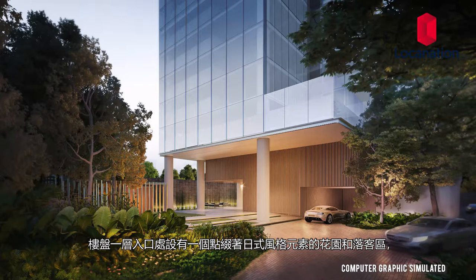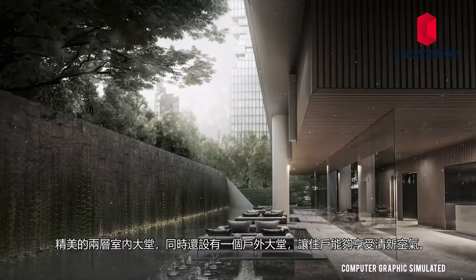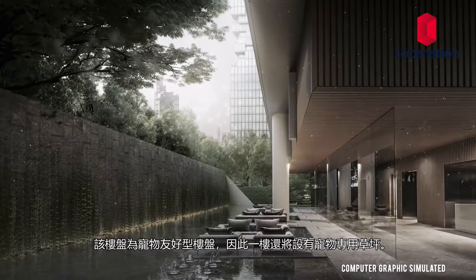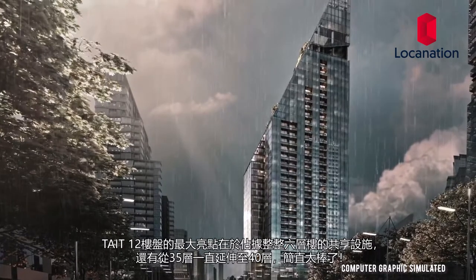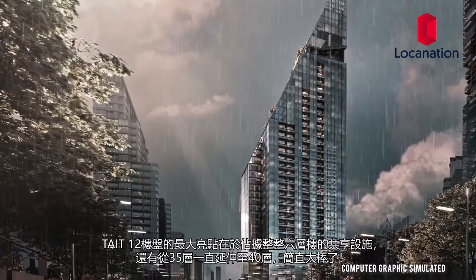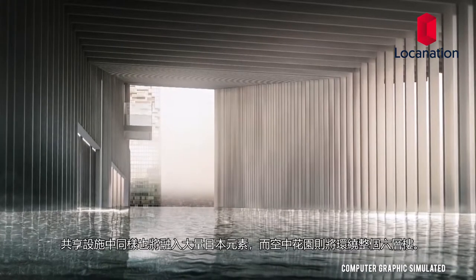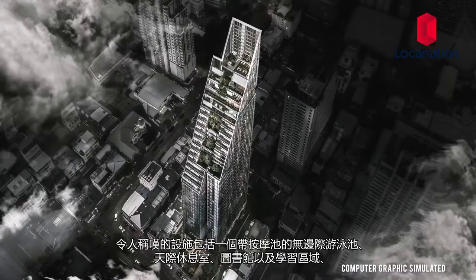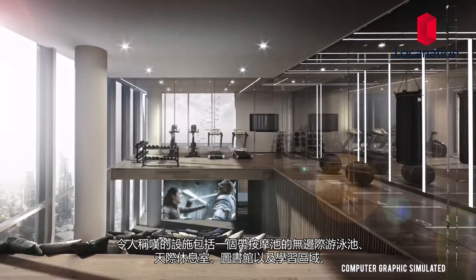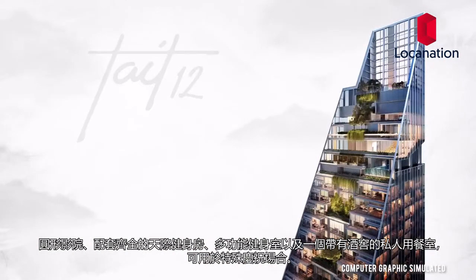Starting at the entrance is a garden decorated with Japanese-style elements and a covered drop-off. Residents will be welcomed with a double volume lobby as well as an outdoor lobby for a breath of fresh air. Tate 12 will also be pet friendly, with a pet lawn on the ground floor. The main facilities will span six floors from the 35th to the 40th floor, decorated with a Japanese style with sky gardens dispersed between floors. Outstanding facilities include an infinity-edged pool with jacuzzi, sky lounge, library and study area, an amphitheater, a fully equipped sky gym, multi-purpose studio, and a private dining room with a wine cellar.